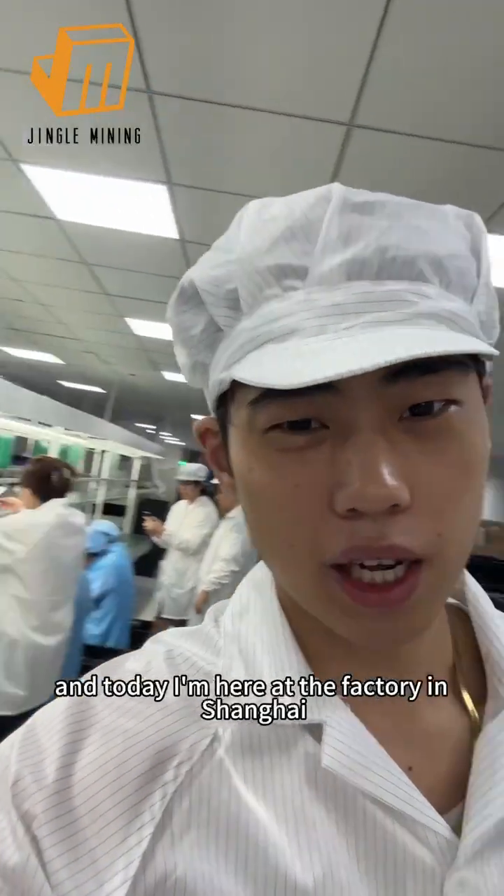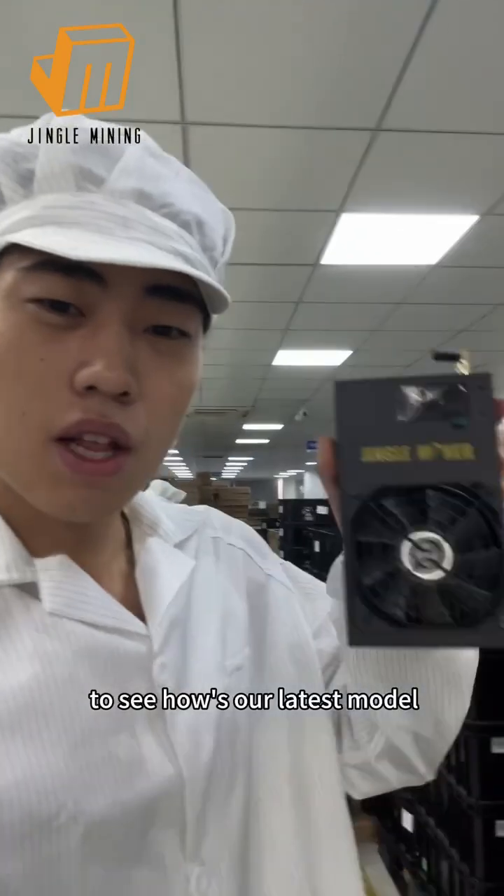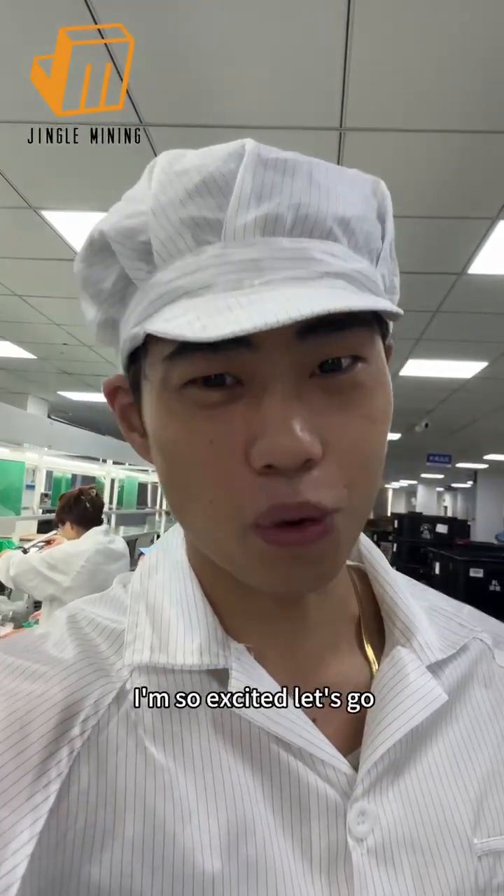This is Ethan from Jingle Mining, and today I'm here at the factory in Shanghai to see how our latest model, the Jingle Miner BGC Pro, is made. I'm so excited — let's go.